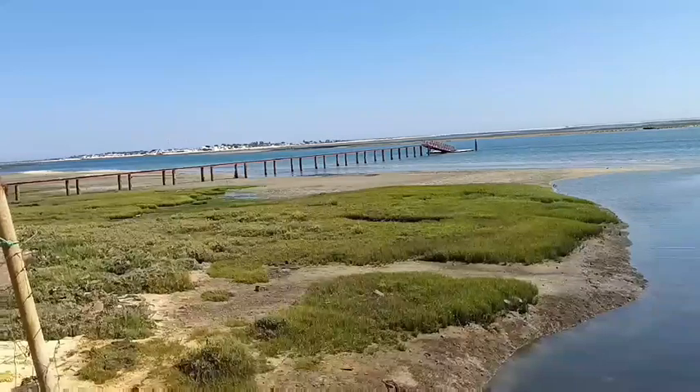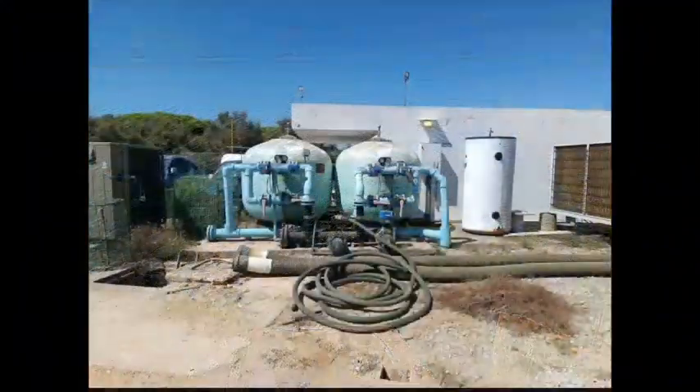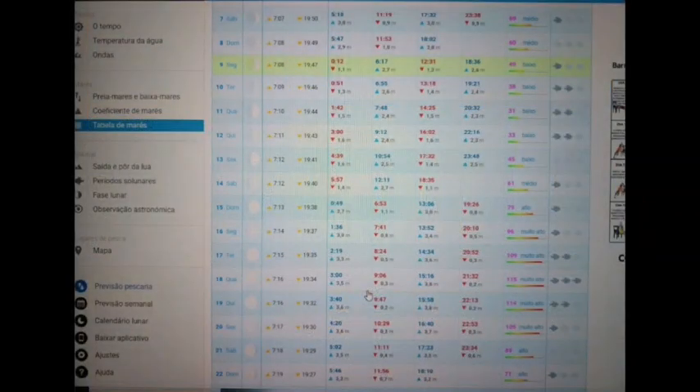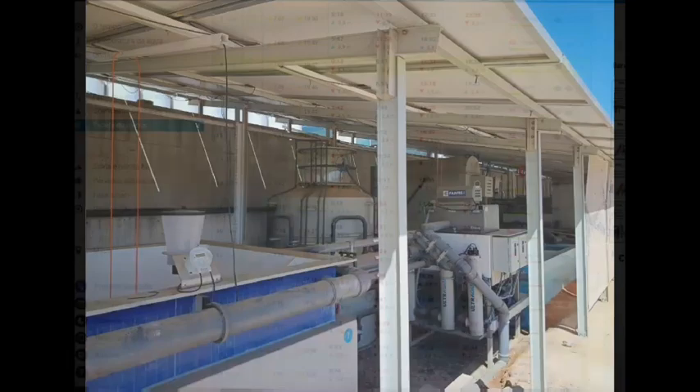One of the most impressive aspects of this aquaculture system was the management of incoming water, influenced by the tides of the Atlantic Ocean, which affects the water levels and volume throughout the day.